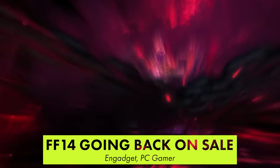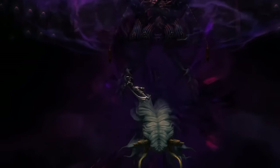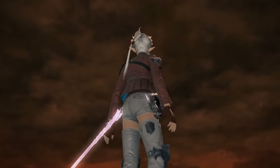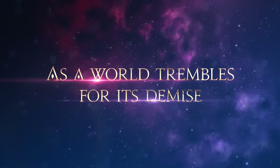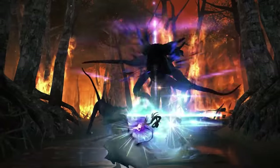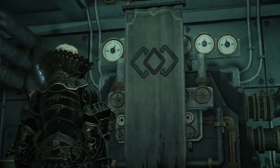Final Fantasy XIV's Endwalker expansion proved to be so successful that Square Enix needed to remove the game from sale. One month later, producer and director Naoki Yoshida is now addressing player concerns. With the limited server capacities at launch, Yoshida has explained that more servers will be rolled out all over the world to hopefully address the problem. Unfortunately, the delays in server rollout are unavoidable as the global semiconductor shortage wreaks havoc across the entire industry. Digital sales for Final Fantasy XIV will resume starting January 25th, while the free trial of the game will remain offline until server stability and rollouts have been addressed.